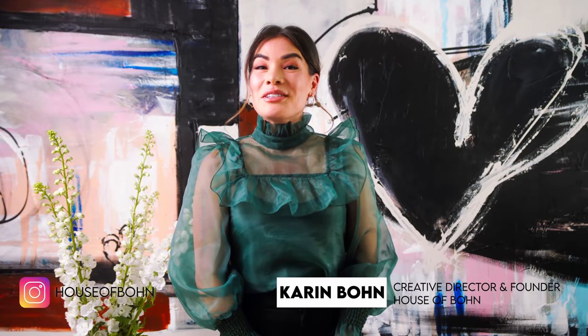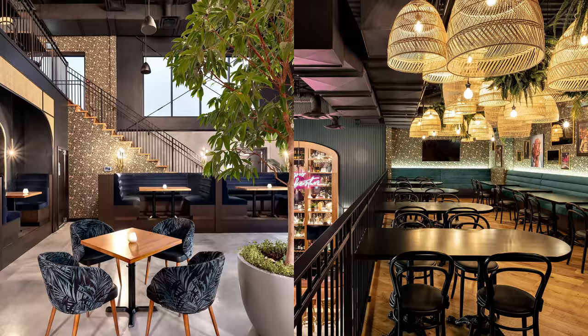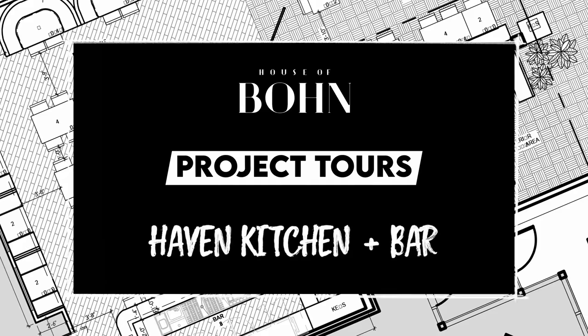Hi everyone, welcome to another project tour. Today I'm going to be touring you through one of our most recently completed restaurant projects. This is Haven Kitchen and Bar over in Langley. If you're from the Vancouver area, you've probably heard about Haven because this is one of Langley's most talked about restaurants and it's about time that we talk about it here on our YouTube channel.